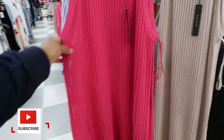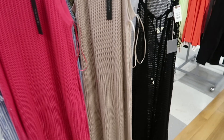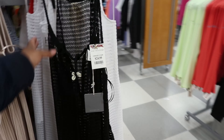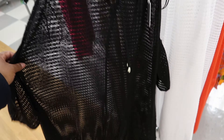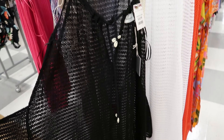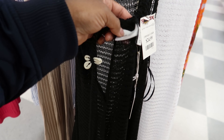Again, those are both by Tahari. This one is $24.99, the pink one is $19.99. Just so cute. And then next to it they have these - now this one is an actual cover-up, I know for sure. This one is by Hot Hippie.